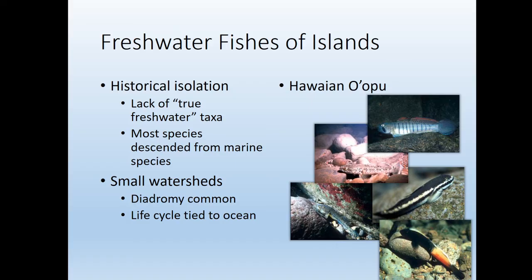All right, that's it for this front-loaded fish lecture. Check back later for more videos.